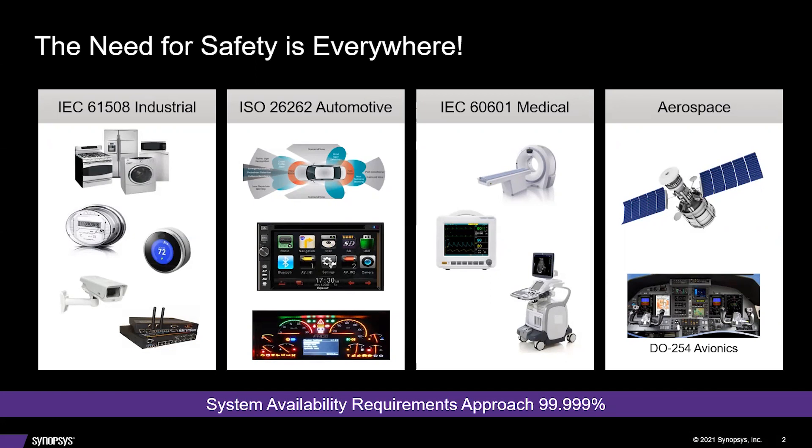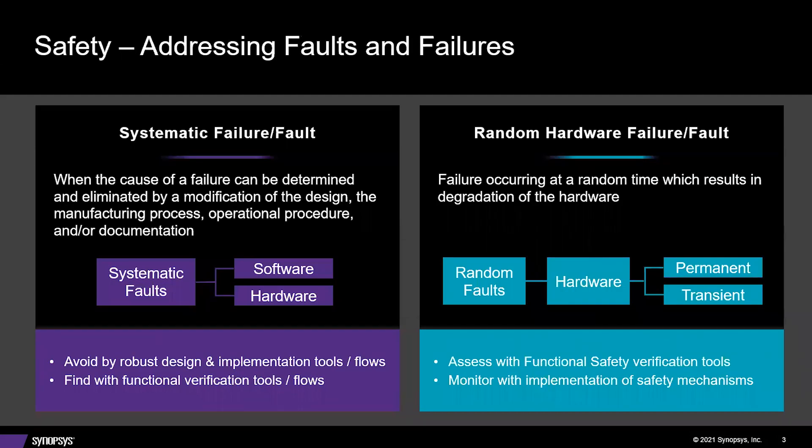System availability requirements often approach 99.99% for these standards. Addressing faults and failures: there are two types of fault and failure modes. The first is systemic failures and faults, where the cause can be determined and eliminated by modifying the design, manufacturing process, operational procedure, or documentation. Has the design been tested? Does the design specification cover all high-reliability and safety requirements? These are usually avoided by robust design, implementation tools, and flows, and found with functional verification tools, simulators, and tool-flow documentation.